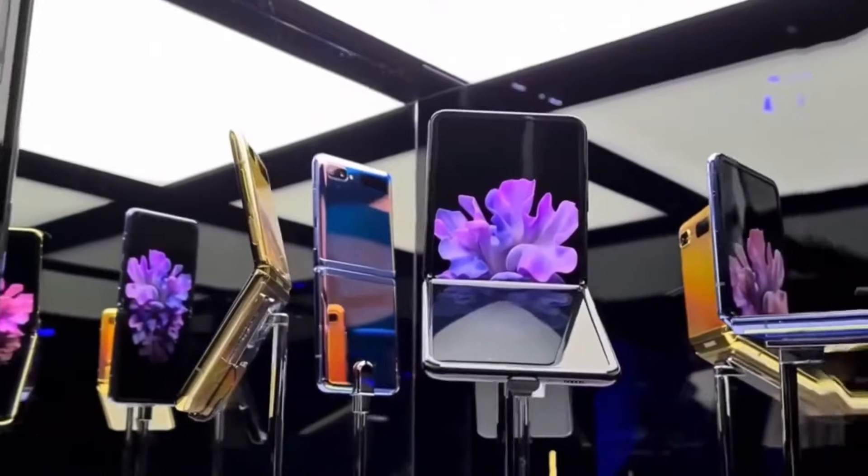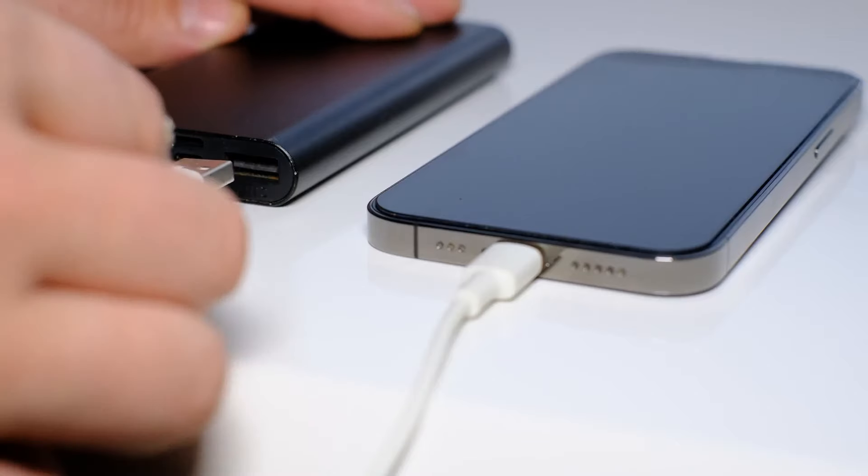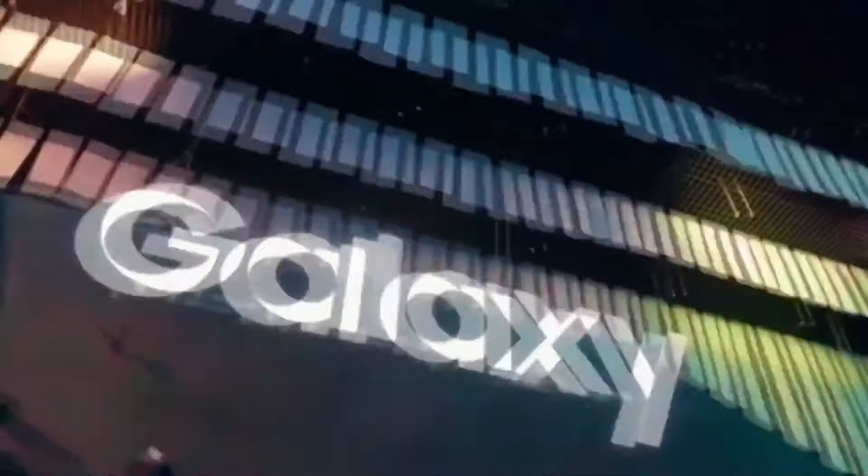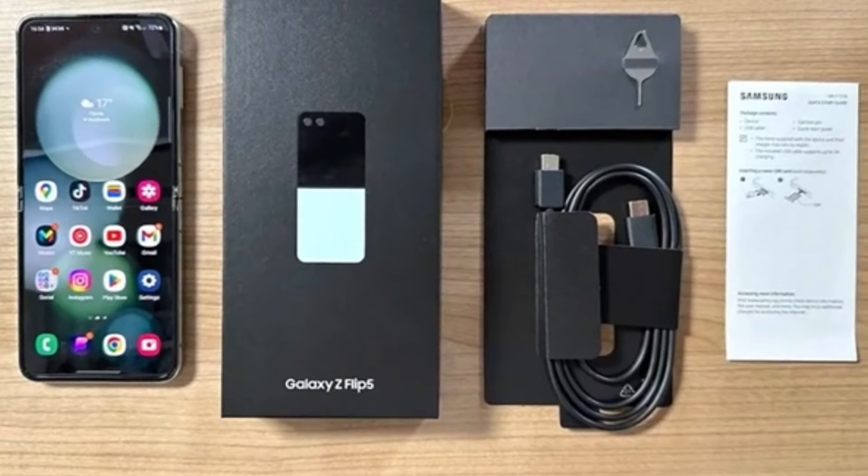Exciting news about the Galaxy Z Flip 6 has emerged, particularly concerning its battery capacity. The Z Flip 6 will feature larger batteries compared to its predecessor, equipped with two batteries, both with higher rated capacities.